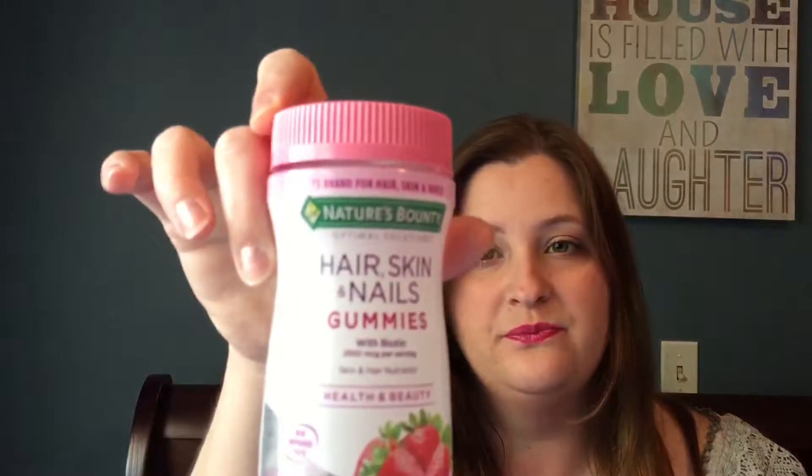I don't notice as many split ends and they taste really good. These ones are the strawberry and I don't have anything bad to say about these. Would I repurchase them? I believe I would. I think I'm going to check out Target or Walmart and see if I can find these in the store. I highly enjoyed them.